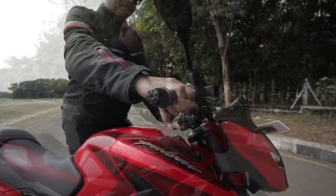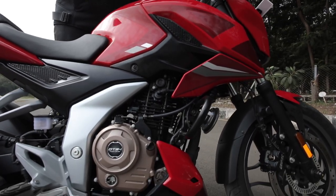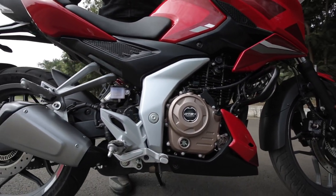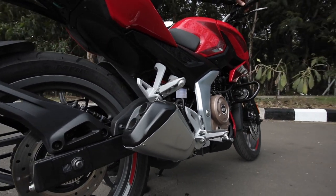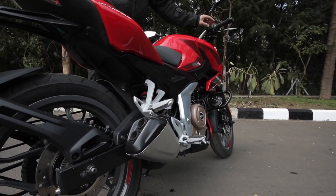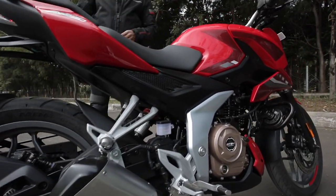Quite throaty, isn't it, for a single cylinder motorcycle.